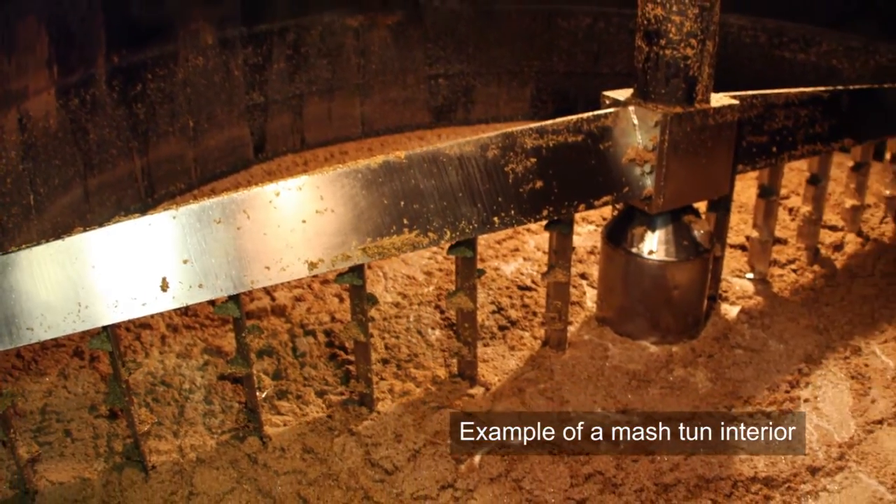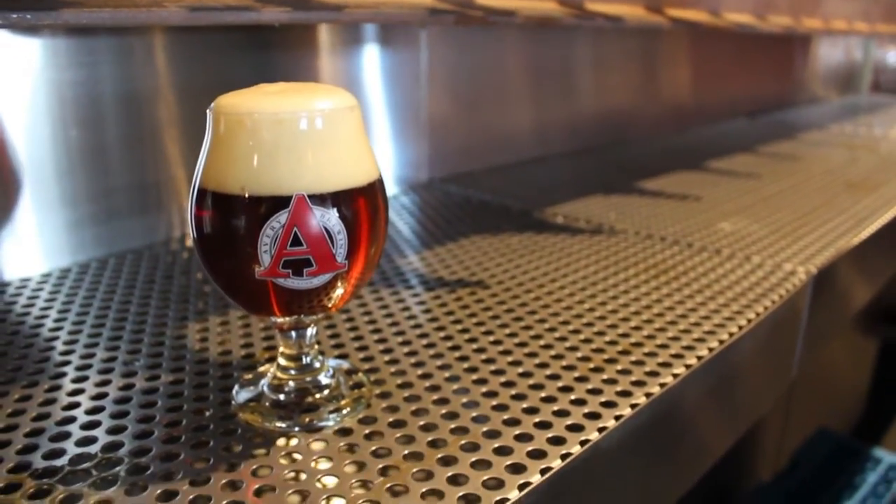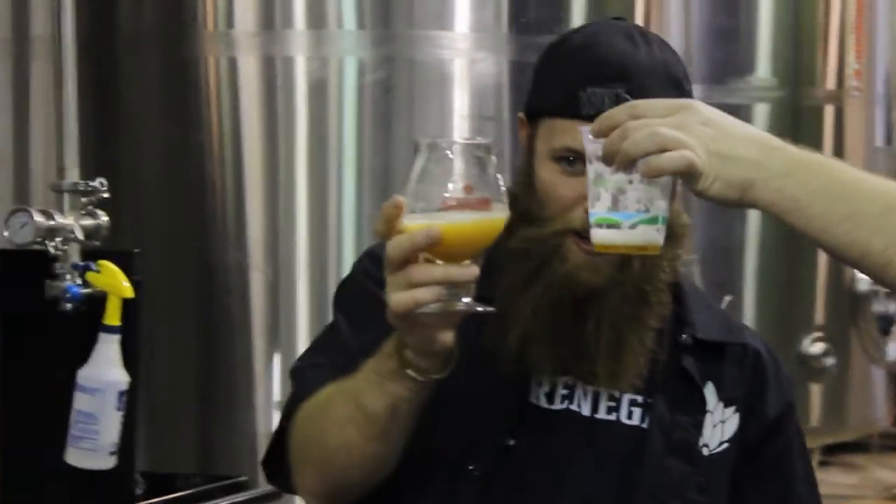We could not fit any more grain into the mash tun for this beer. Our owner actually broke our previous mash tun by trying to push this recipe. High alcohol content beers are demanding all around, but when they're done right, brewers are left with a well-balanced beer that has a little extra oomph — something they can enjoy along with their customers.